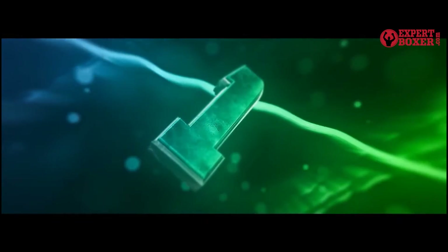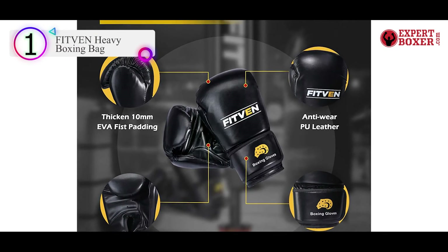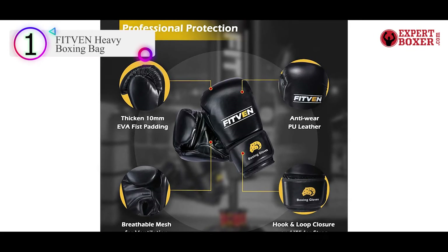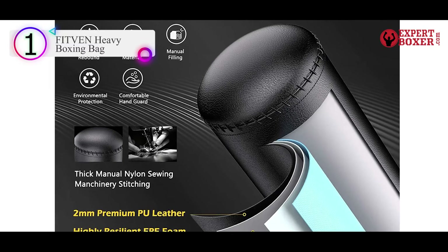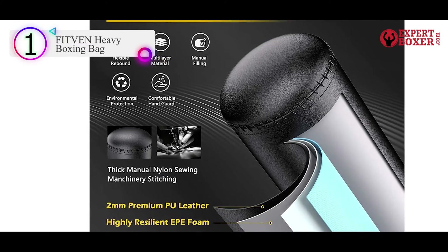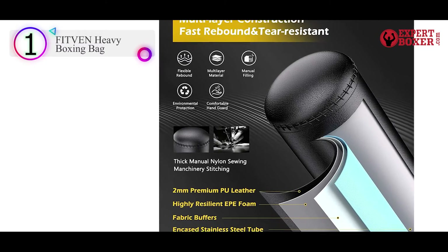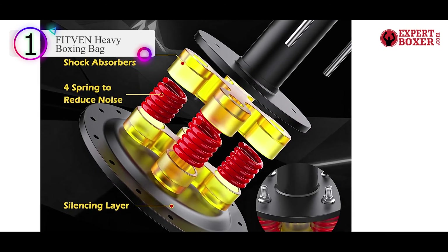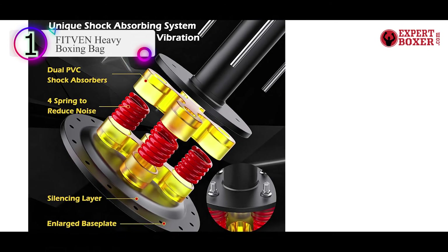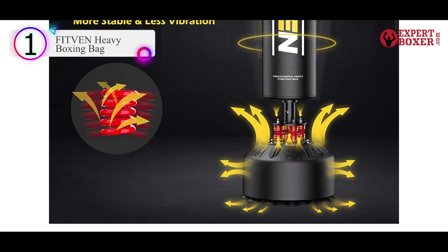Number 1 on our list is the Fitven Heavy Boxing Bag. The Fitven Heavy Bag kit comes as a freestanding unit and weighs 200 pounds, excellent for trainers of all experience levels. This freestanding heavy bag kit is an ideal choice for fitness spaces with no suspension platforms. The heavy bag is 70 inches tall and stands on a quick rebound base supported by springs and a suction base for balance.